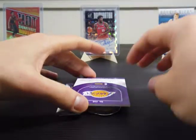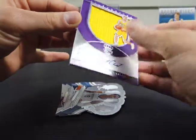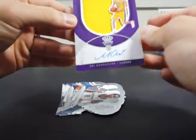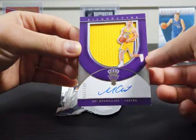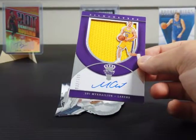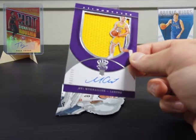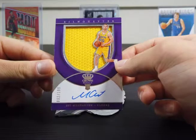And we have our second memorabilia — this is the rookie silhouettes, I believe. I don't know who he is, and I also don't know how to pronounce that name, but numbered out of 199. Actually, I don't think he's a rookie — wait, maybe he is. Number 240. Yep, he is a rookie. So here's our RPA. That's pretty cool — we got three hits total in this box, and it's an on-card autograph as well.